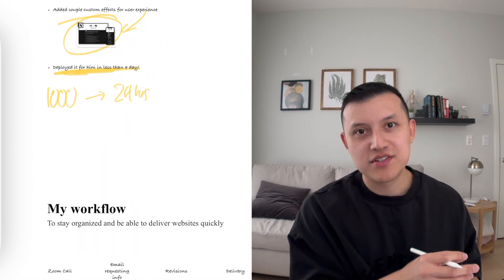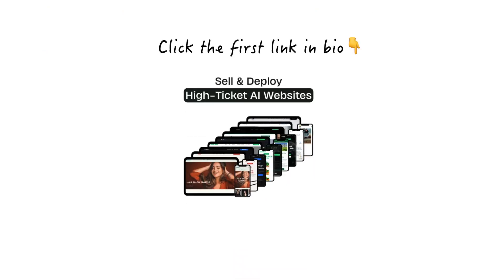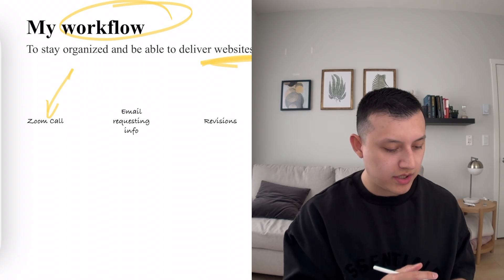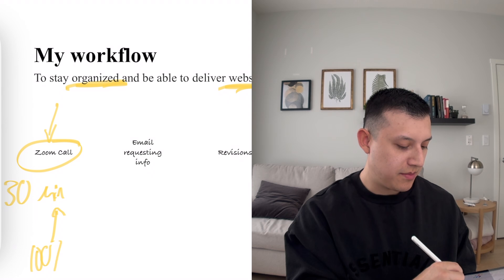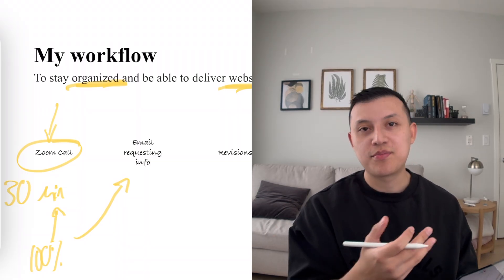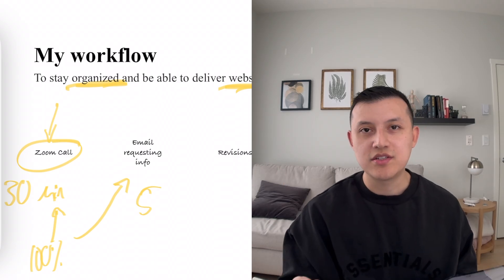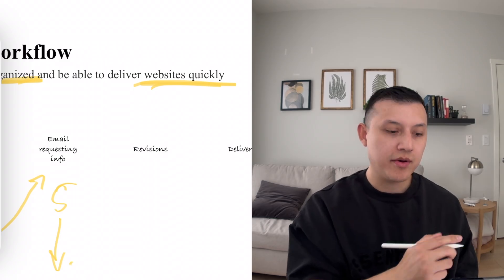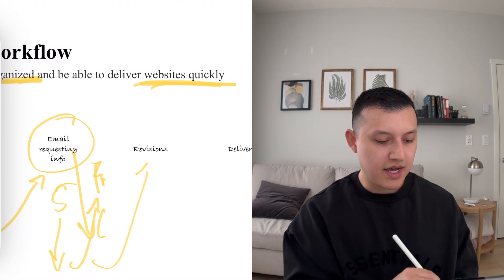As a quick shameless plug: if you want to save yourself time, I've already built nine really high-end websites — the ones I've actually sold to my clients — available through the link in my bio. Here's my workflow: I hop on a quick 30-minute Zoom call with the client, try to close them, and now I charge 100% of the website upfront. Then I send them a simple onboarding email with five questions about their copy, services, pages, photos, logos, and branding. They reply with everything I need.